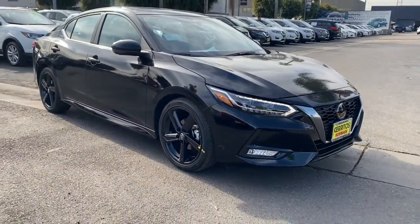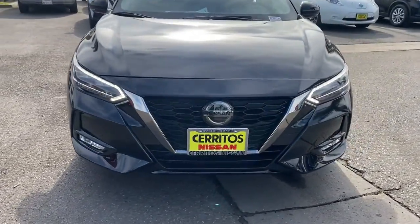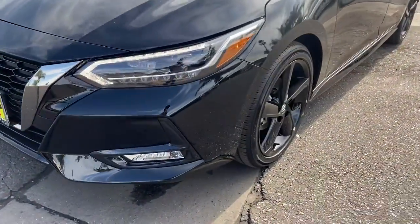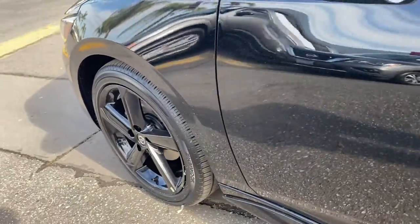Keyless entry, backup camera, fog lamps, satellite radio, heated mirrors, keyless start, adaptive cruise control, remote engine start, multi-zone AC, aluminum wheels.